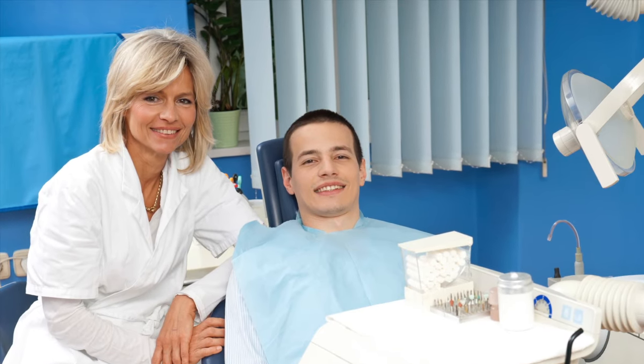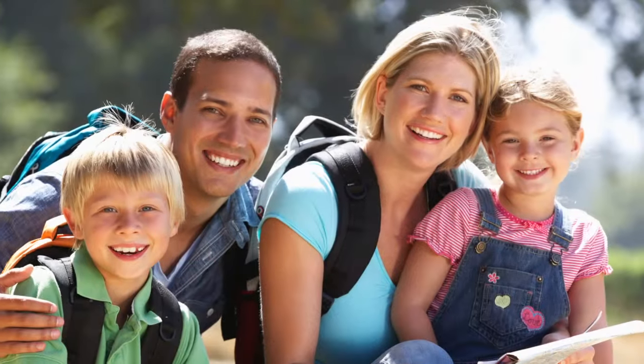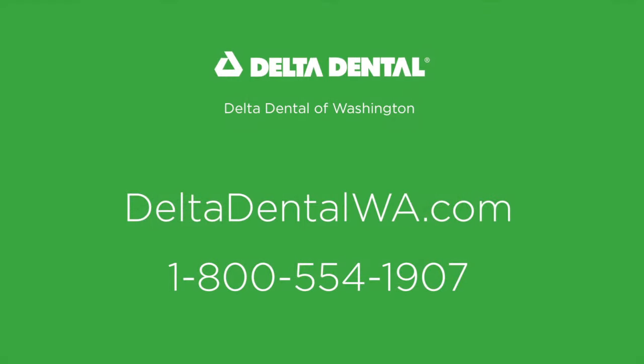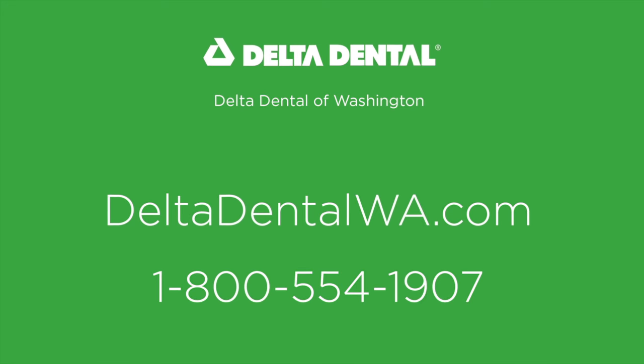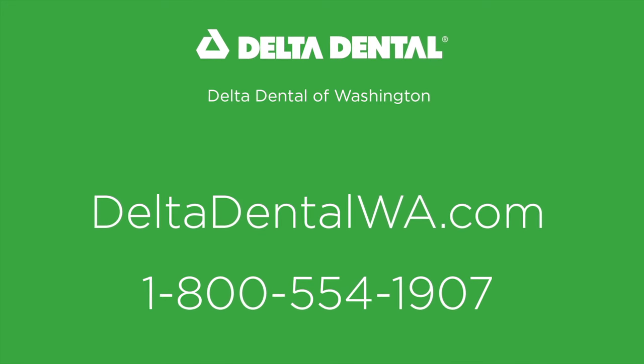Research shows there are many links between your oral and overall health. Sharing this information with your dentist helps them provide better care for your smile. We take your smile seriously, and we make it easy for you to do the same, because everyone deserves a powerful smile. Visit DeltaDentalWA.com or call 1-800-554-1907 to learn more about your coverage and our online tools.